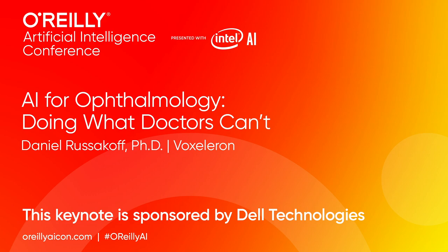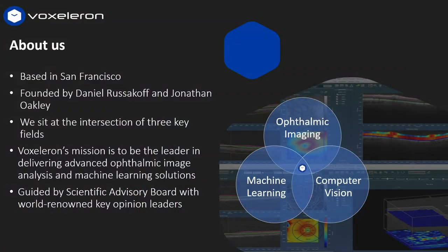Good morning, and thanks for coming. My name is Daniel Resikoff. I'm the co-founder of Acceleron. We're based here in the Bay Area, and we sit at the intersection of computer vision, machine learning, and ophthalmic imaging. Our goal is to combine these disciplines to build tools to help physicians improve lives.